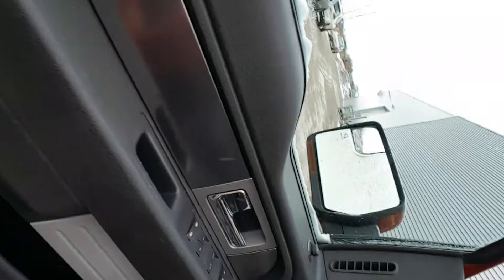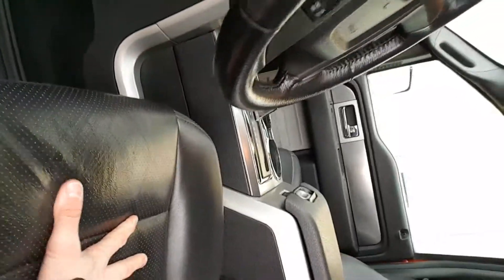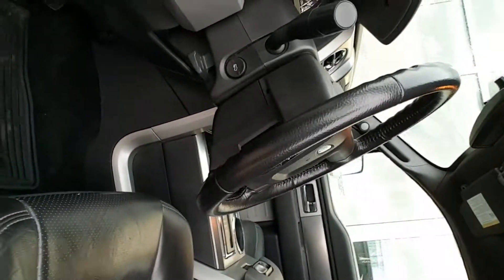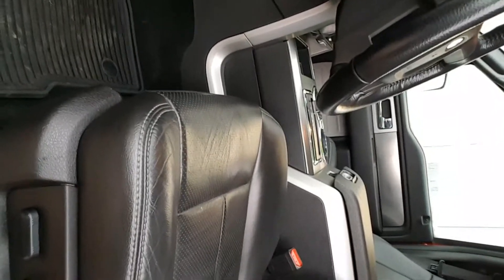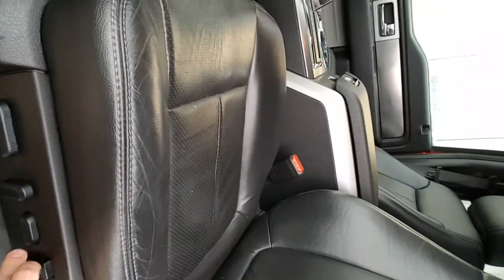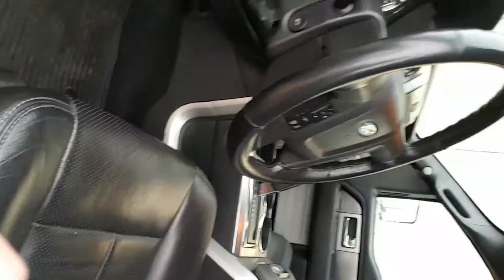Take a look at the interior — this thing is fully loaded. You've got beautiful appointments, a Sony sound system, gorgeous black leather in great condition. Eight-way power seat with lumbar support and two different memory settings if you're sharing the vehicle. You've got a ton of features in here.